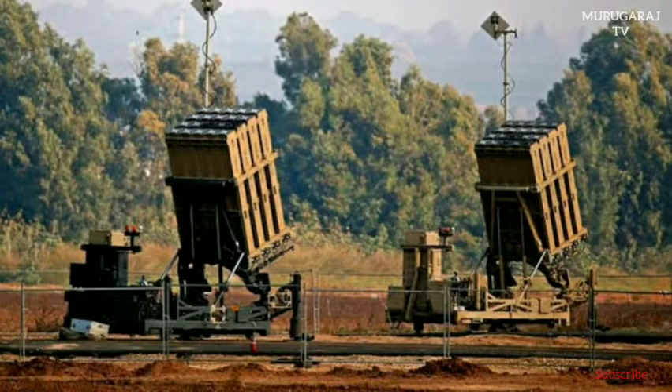At AUSA 2017, the Association of United States Army Exhibition and Conference in Washington, D.C., the American company Raytheon presented the Skyhunter, a U.S. certified version of the Iron Dome developed jointly by the Israeli company Rafael and Raytheon.